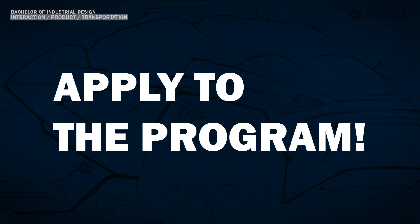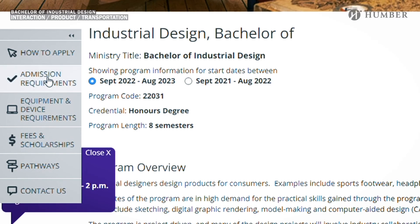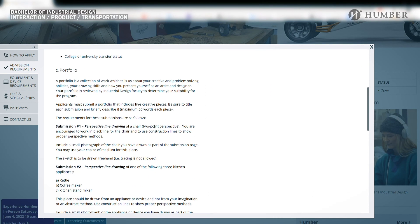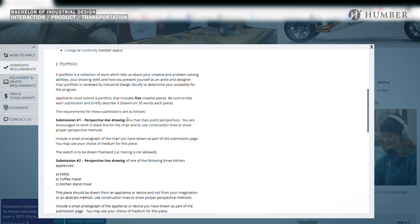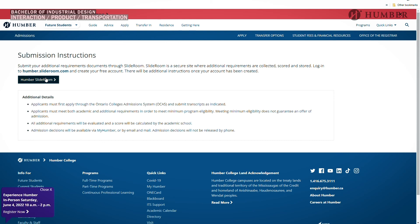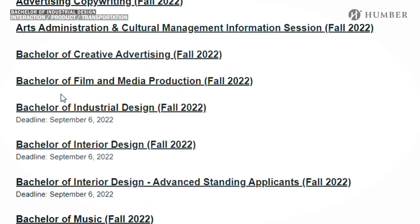Just like that you've made your first portfolio — and it'll be the first of many. Now that you have created a portfolio and completed your writing samples, it's time to apply. Head over to the Industrial Design website, click on admission requirements on the left-hand side of the screen, and head down to submission instructions. Click this and you'll be redirected to Humber SlideRoom. Scroll down until you see Bachelor of Industrial Design, click that link, and continue from there to upload your documents.